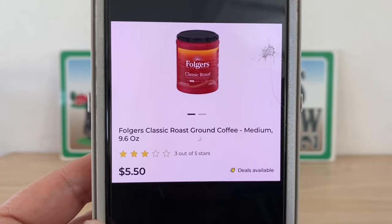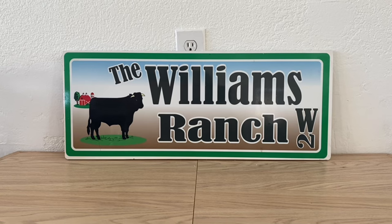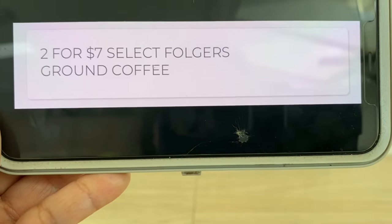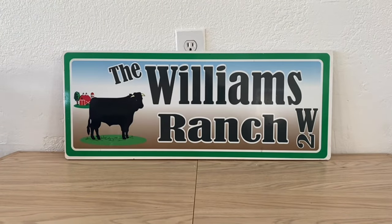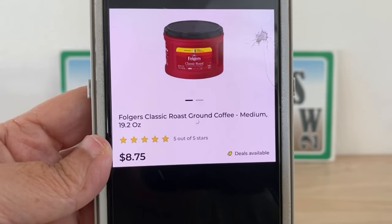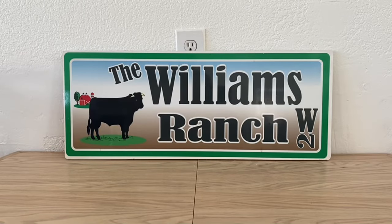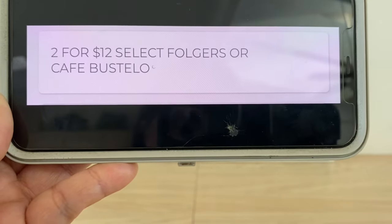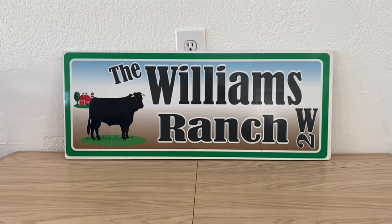We also have the larger Folgers coffee at 19.2 ounces, retailing at eight dollars and seventy-five cents. There's an in-store offer of two for twelve dollars, meaning six dollars each. For you coffee drinkers, you may want to go stock up because those are pretty good deals.